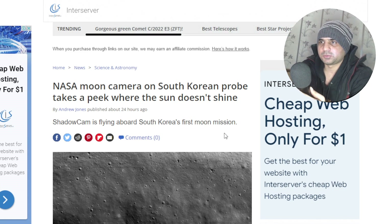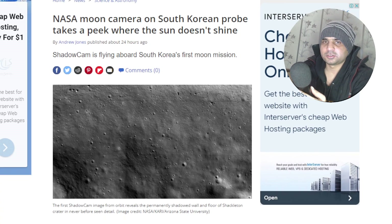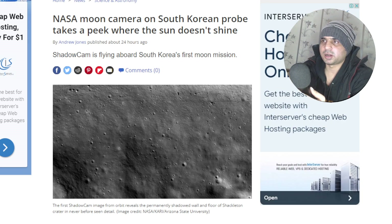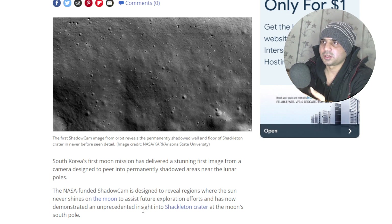This is a very interesting one where you can actually see this picture on the screen as well. This is from that part of the moon where the sun never shines, and this is the first time probably we're seeing these kind of photos. The ShadowCam is flying aboard South Korea's first moon mission, and it has delivered a stunning first image from the camera designed to peer into permanently shadowed areas near the lunar poles.